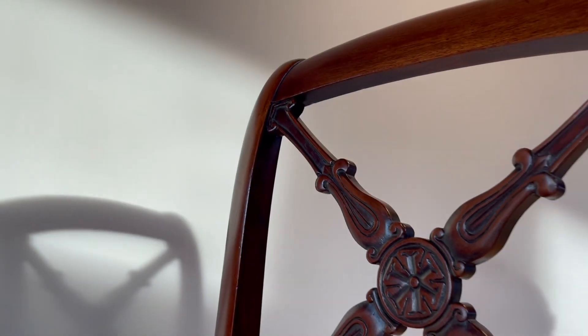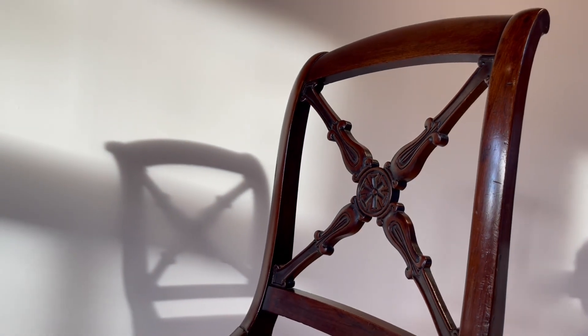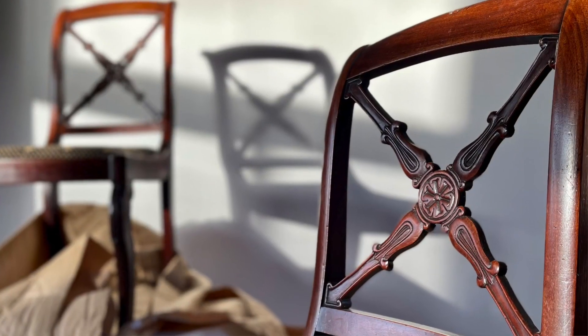We see the Tudor rose, or a rosace, that's sculpted here in the center. And if we pan our vision over this sculpted element, we're going to see that it's slightly undulated because of course it was done by hand.